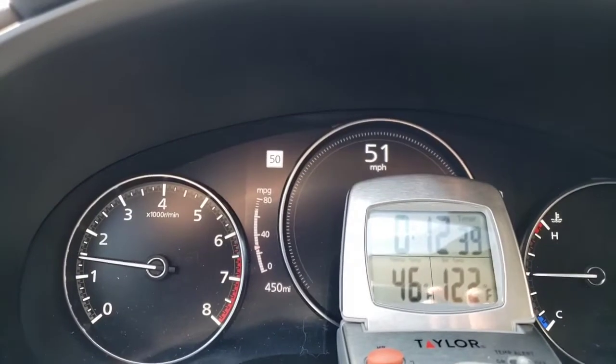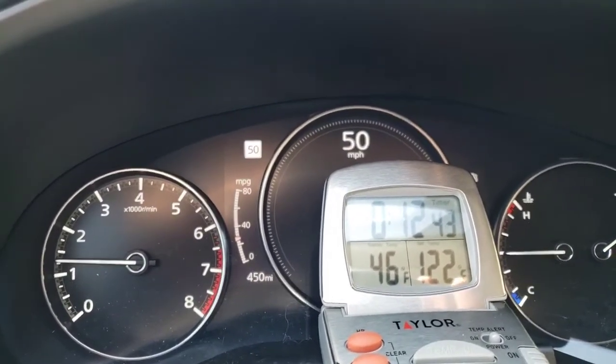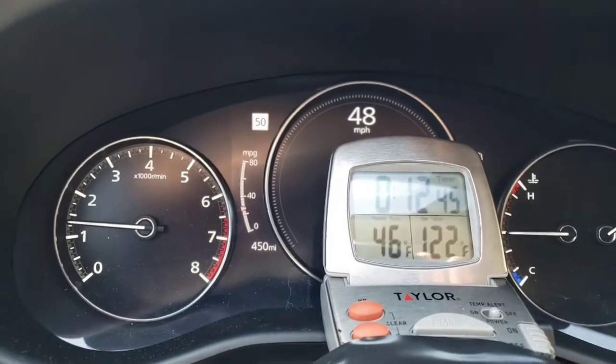96 degrees outside, and it feels great in here right now. If it would drive like that all the time, I would be happy.